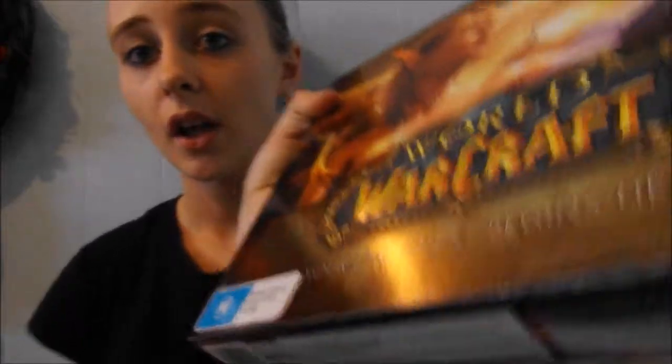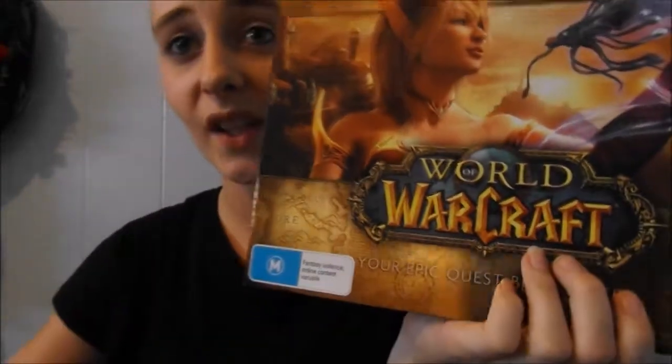The rest of what I got is World of Warcraft stuff. It's an online game. I got World of Warcraft, World of Warcraft: Warlords of Draenor, World of Warcraft: Mists of Pandaria, and World of Warcraft: Wrath of the Lich King. That's what I got from my boyfriend.